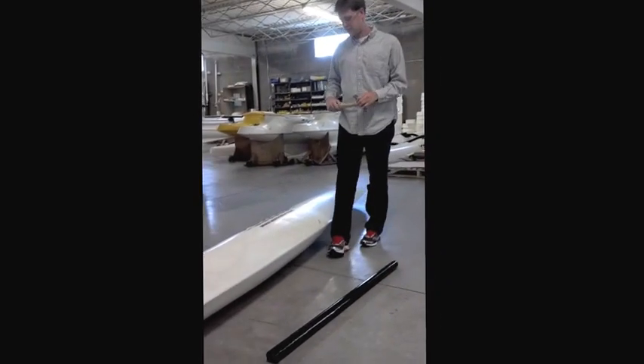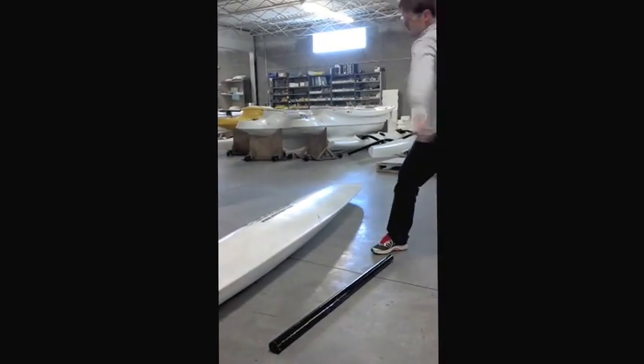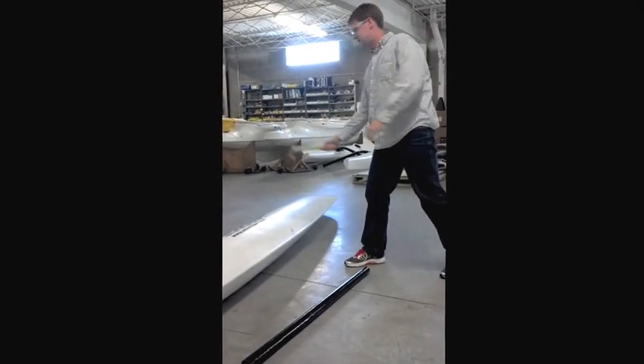This is one of the Amas from the Windrider 17. I'll show you what I can do with a hammer to it and how it bounces back. Just to show you again how resistant it is.